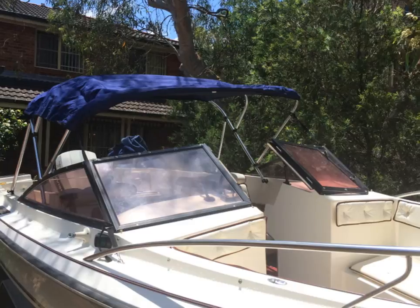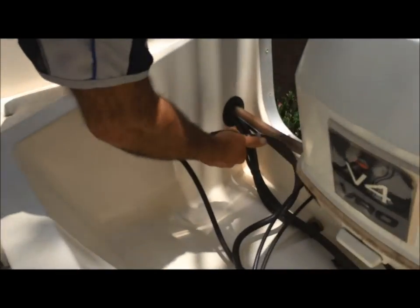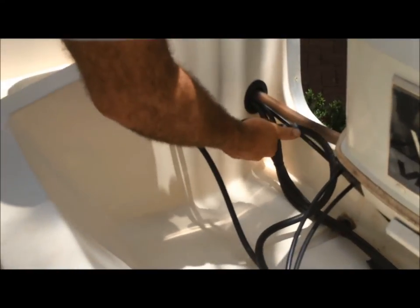The boat has bimini, covers, Humminbird sounder, a Pioneer stereo, rod holders, a big 150 litre fuel tank, stainless 3 blade prop, and lots of seating with the bow rider layout.